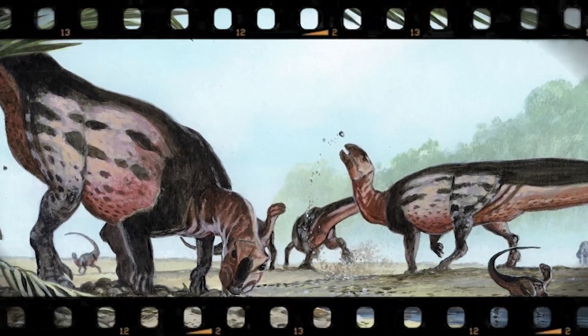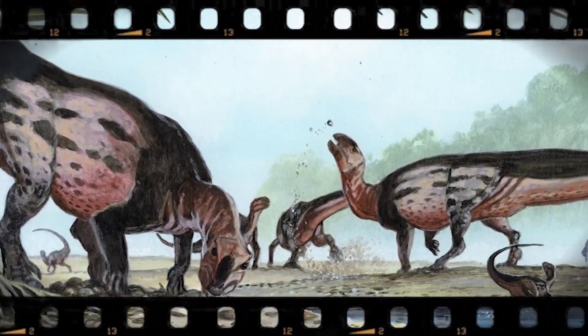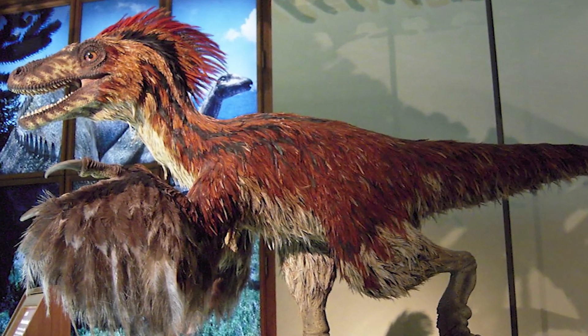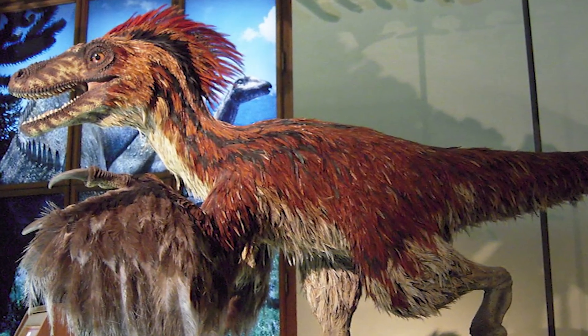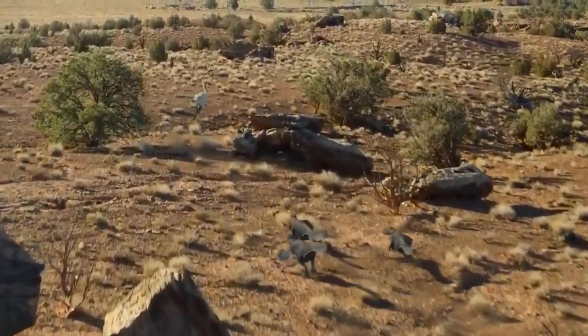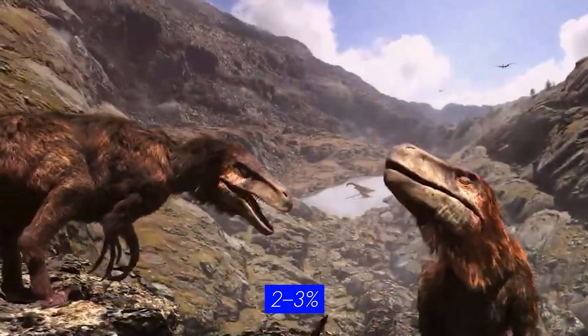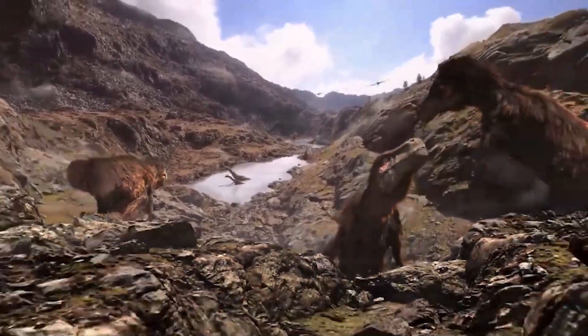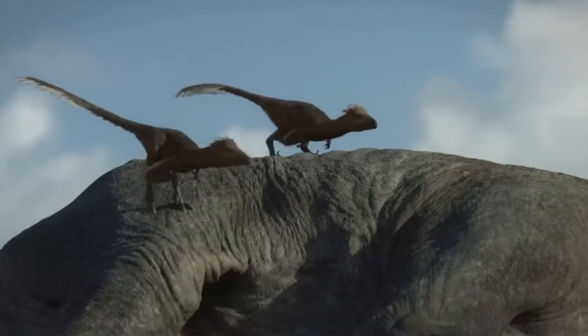Deinonychus — the terrible claw — was found alongside the massive herbivore Tenontosaurus in 20% of cases from the Cloverleaf formation, a percentage far too high for coincidence when typical chance fossil associations hover around 2-3%. But here's the mystery that revolutionised paleontology: how did this relatively small theropod manage such impossible kills?